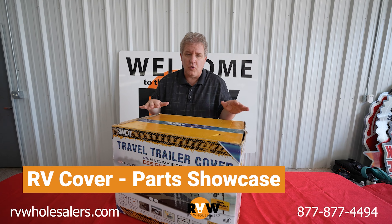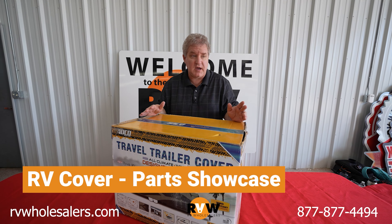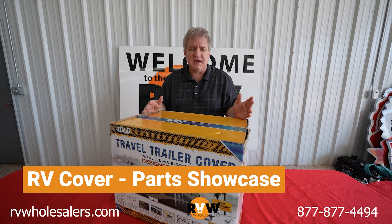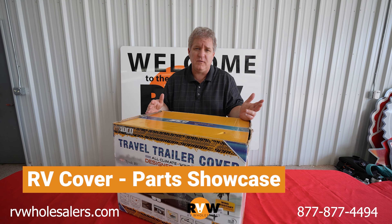The RV cover is going to go over your RV when you're not using it. People think, well just winter I have to cover it. I cover it in the summer, especially if you live in Florida or places where you get a lot of sun. That sun can work on your graphics — it destroys graphics. It can do a lot of damage to your roof.